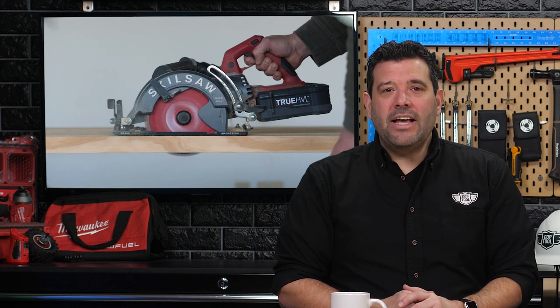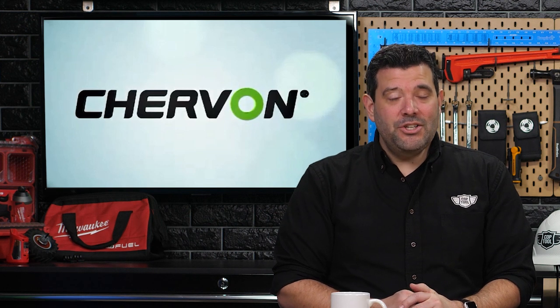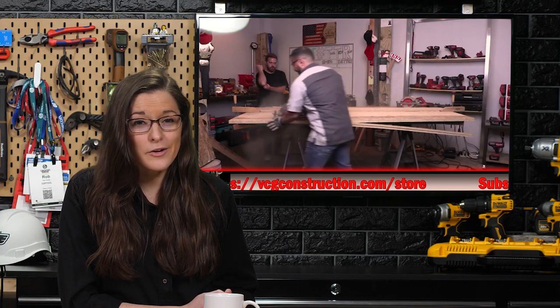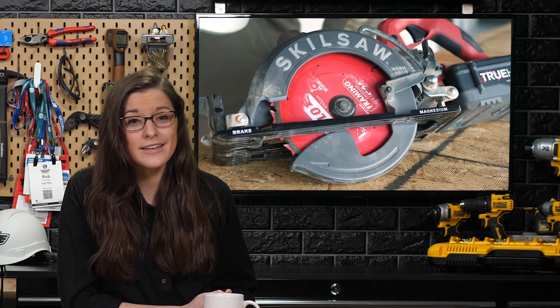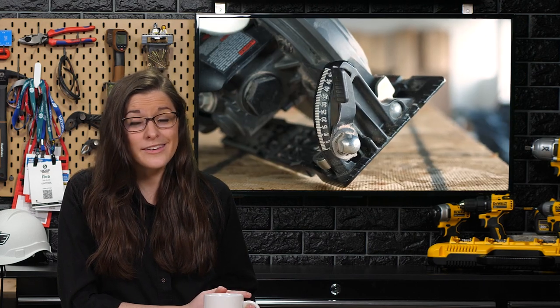This saw has some big shoes to fill — the Mag 77 is a bona fide legend in the framing world, which may be why Skill Saw took so long to cut the cord. Fortunately, they're owned by a tool company called Chervant, which has a long history of serious lithium-ion battery design, and it shows. Based on AJ's review, many YouTube videos, and their own experience at CopaTool, it looks like they've delivered. This is just the beginning for the True HVL battery, and it would only make sense to expand the 48-volt platform to a job site saw, miter saw, or more.